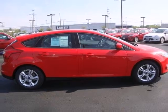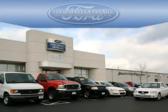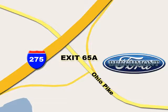Stop in today for a test drive. Beachmont Ford, we're a friend in the community. Stop in today, we're easy to find off I-275 and exit 65A Beachmont Avenue.